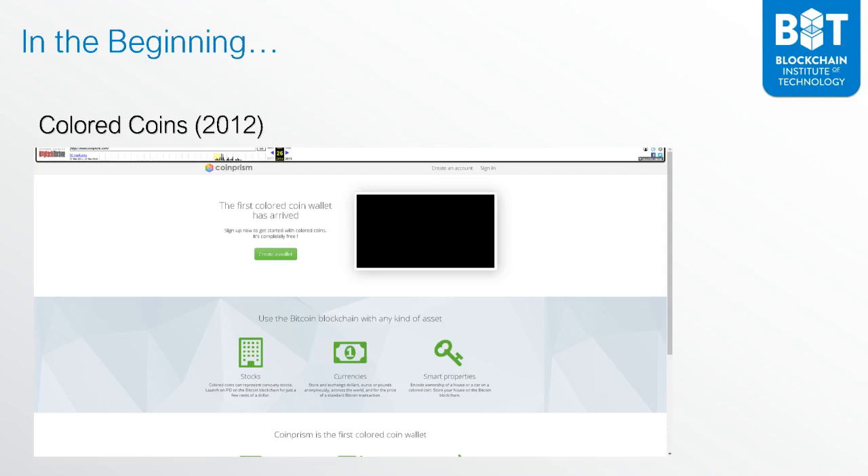This is actually a screenshot from the Wayback Machine from Coinprism, which was one of the most famous colored coin wallets available. It's no longer available — it stopped being serviced in 2018, and colored coins are no longer what they used to be.